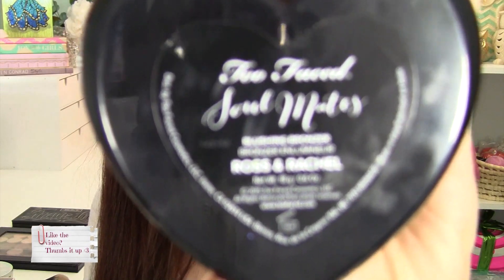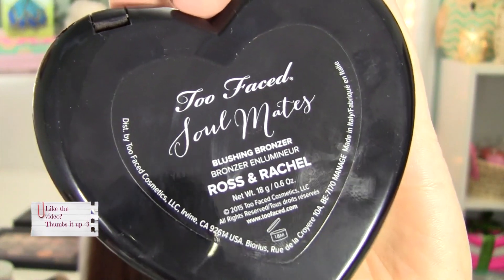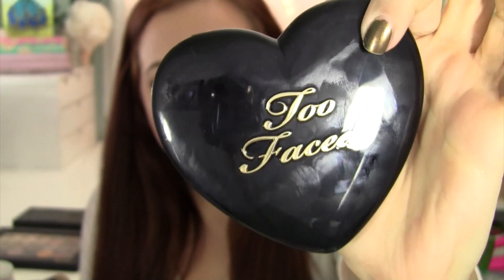Next favorite — I love this, and I'm really happy I love it because I bought it just for the novelty of the name. But the product inside actually works really well. I have it on today — both the blush and the bronzer. This is the Too Faced Soulmates Blushing Bronzer in Ross and Rachel. This is the packaging — it does get a little fingerprinty, but it's been well loved and used. I use it every day.